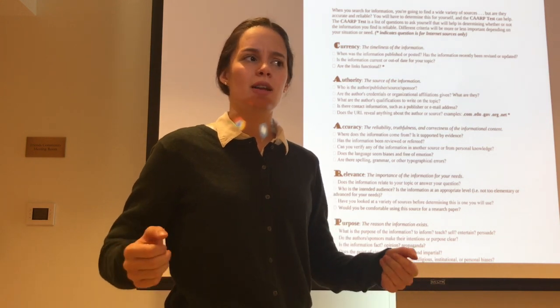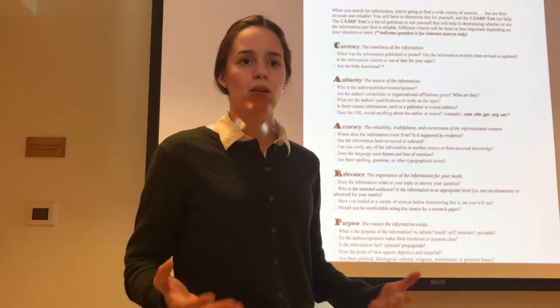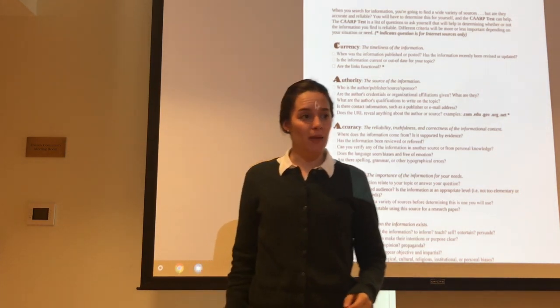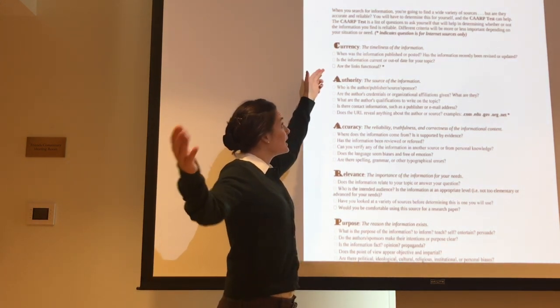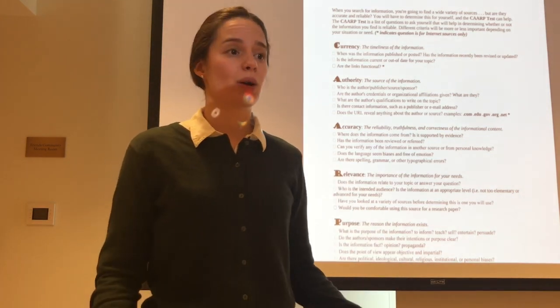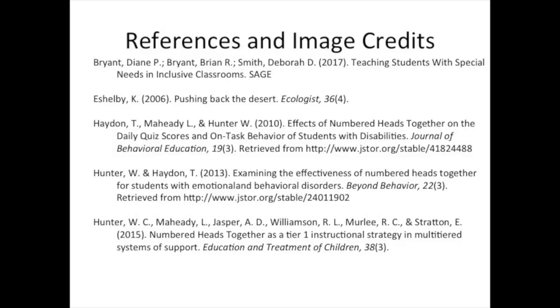Now we'll move on to a question that may require a little bit more discussion — you might have some disagreement within your group. This question is: Is the information current or out of date for your topic? Please put your heads together and discuss this question within your group for one to two minutes. Numbered Heads Together is a tool you can add to your evidence-based practice toolbox to help meet the needs of students with disabilities and create a more productive classroom experience for all.